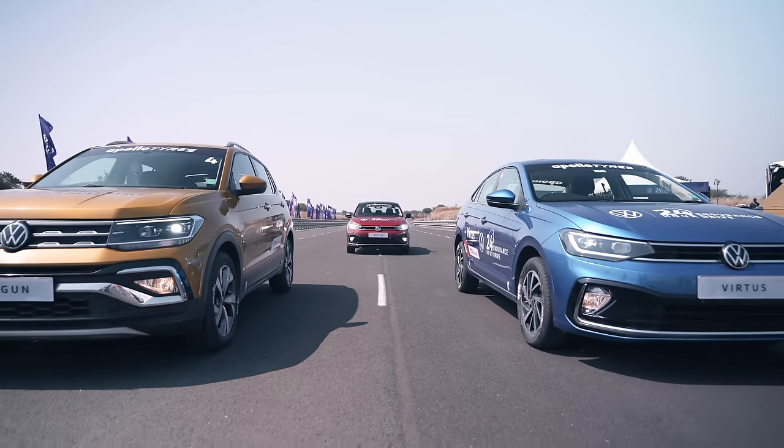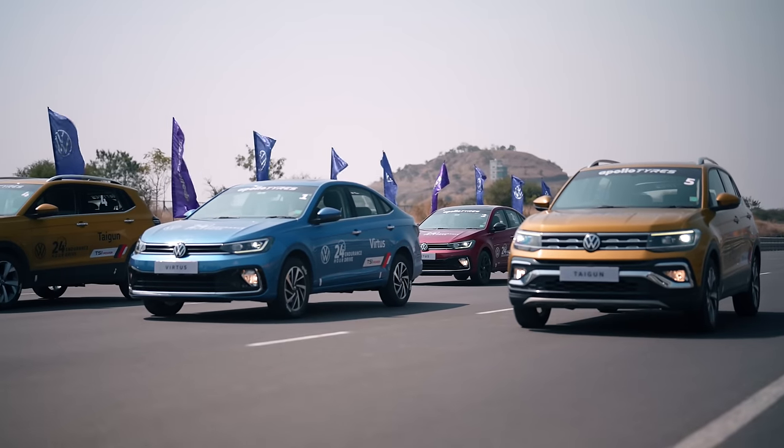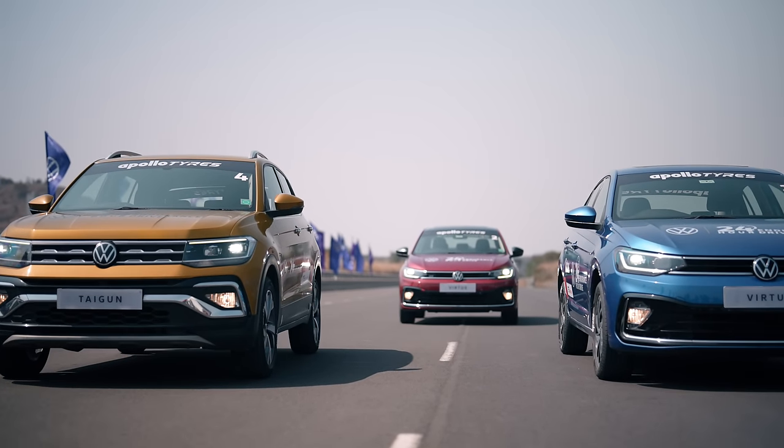The flag off was scheduled at 2pm and there were two 1.5L Virtus GTs, one 1.0L manual Virtus and two 1.0L Tiguans. While all the cars were driven at high speed, one of the Tiguans was driven at 55kmph for 24 hours non-stop without refuelling.